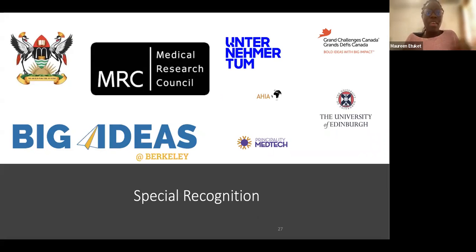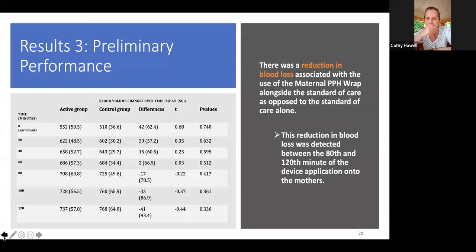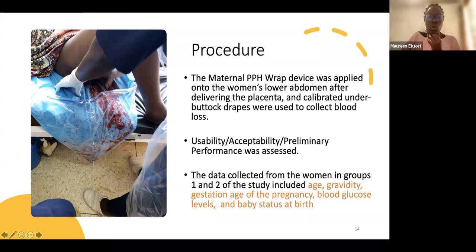Thank you so much. The moderator thanked Maureen for the fantastic talk and opened the floor to questions. The first question from Gerald Innocent: how long was the maternal PPH wrap kept on by the patient?